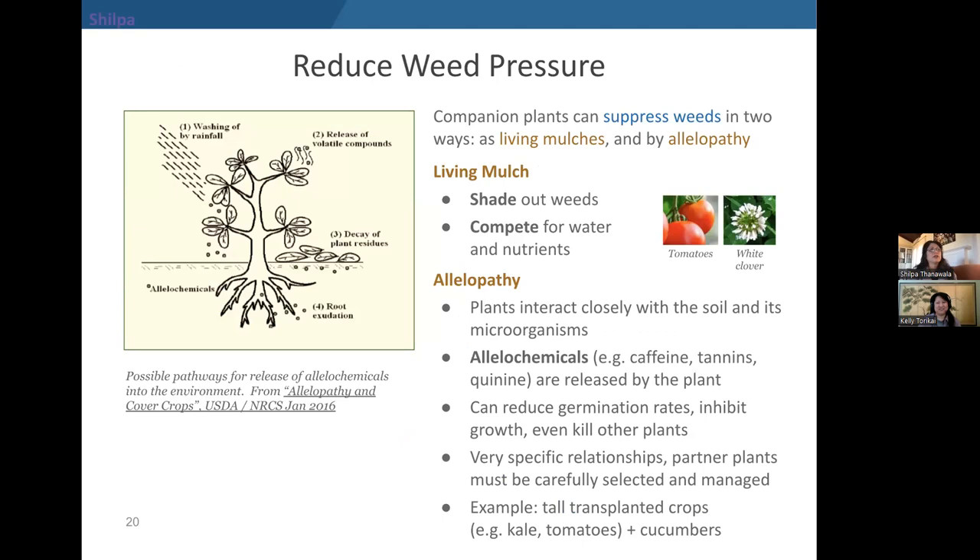Examples of companion plantings shown to limit egg-laying behaviors include using sage, dill, or chamomile with brassica crops to deter cabbage worm butterflies; planting white clover around cabbage to suppress cabbage root maggot fly; and planting cilantro with cabbage to manage aphids. The next companion planting benefit is to suppress weeds — a cultural control in IPM. One mechanism is living mulch, which is actually a mechanical/physical control. Living mulch is a bit like wood chips, except it grows, so you'll need to mow or cut it periodically. An example is planting white clover between tomato plants to cover the soil and reduce weed pressure.